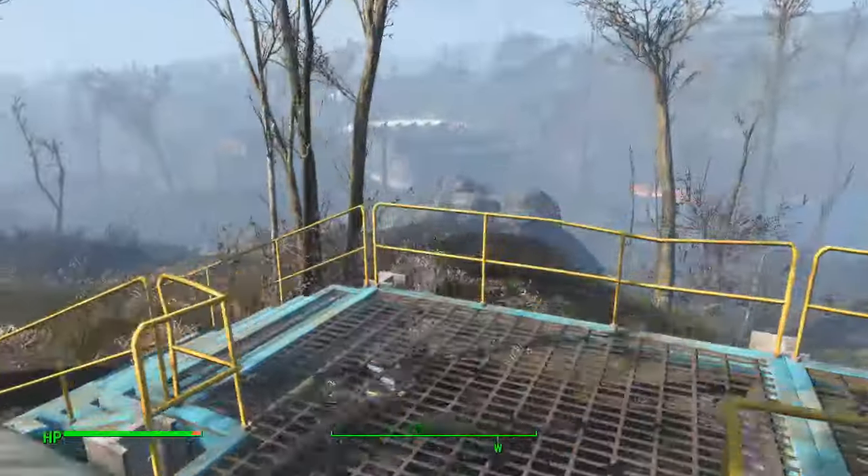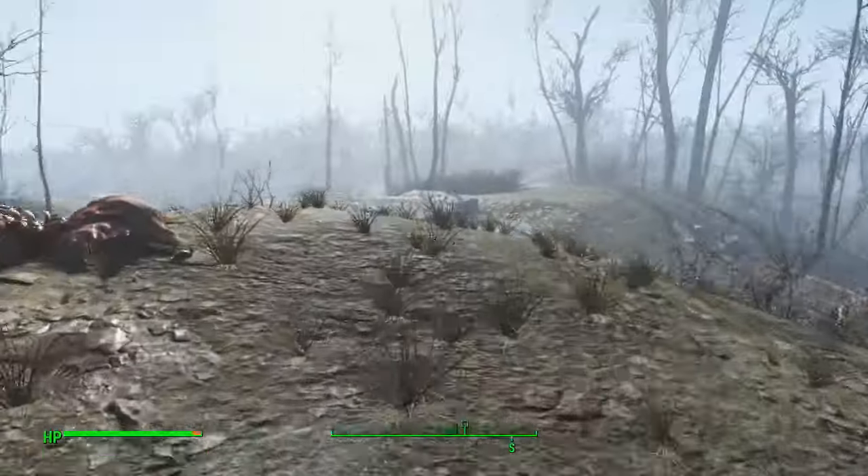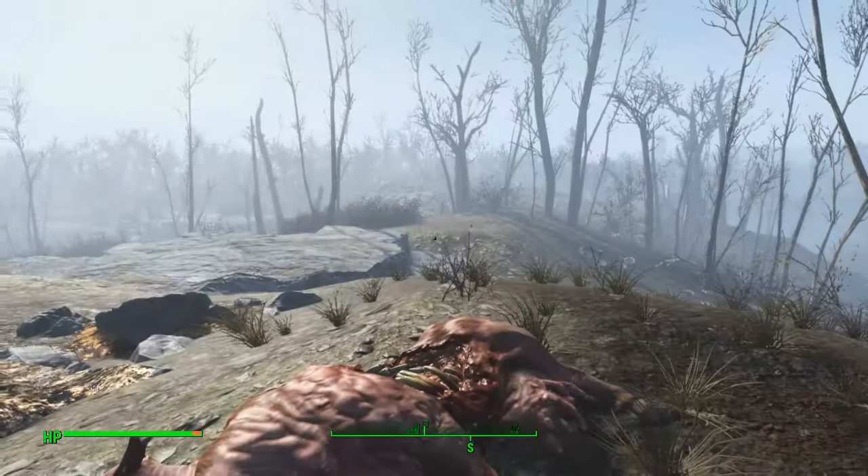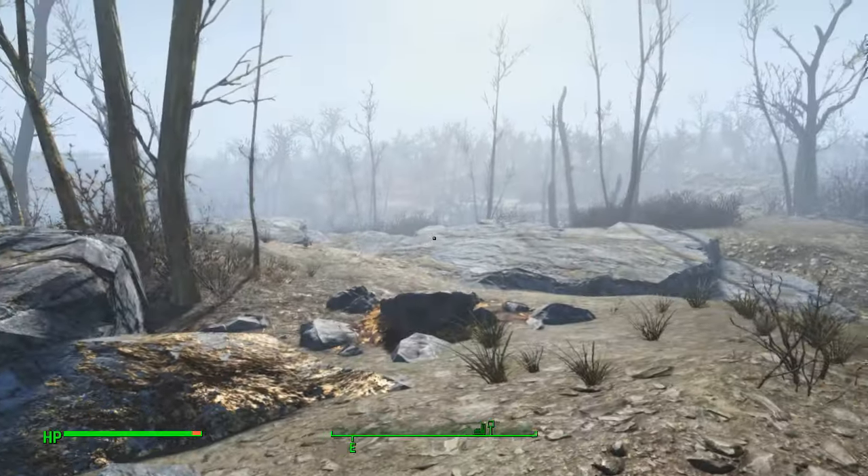The easy way to find it is to come out of the tower and to the right you'll see a corpse. Just position yourself between the radio and the cow corpse and then travel from there.